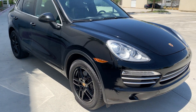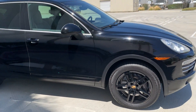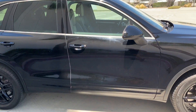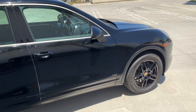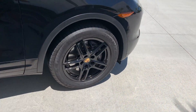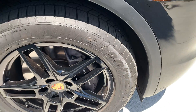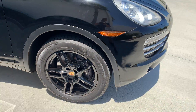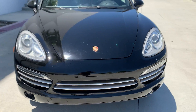The previous owner has taken care of this car very well. The tire treads are well over 70% on this car — Goodyear tires, which is a very good brand. Porsche actually recommends those tires.